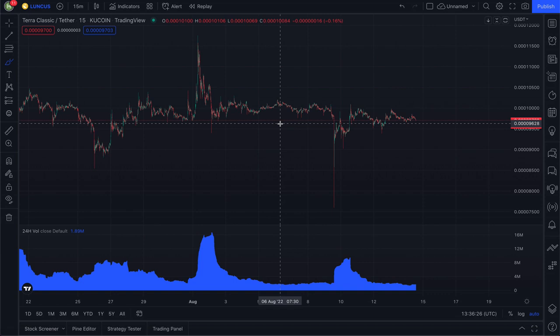This coin used to be $60, $70, $80 just a few months ago, and now it's fractions of a penny. Nobody wants another situation like that.